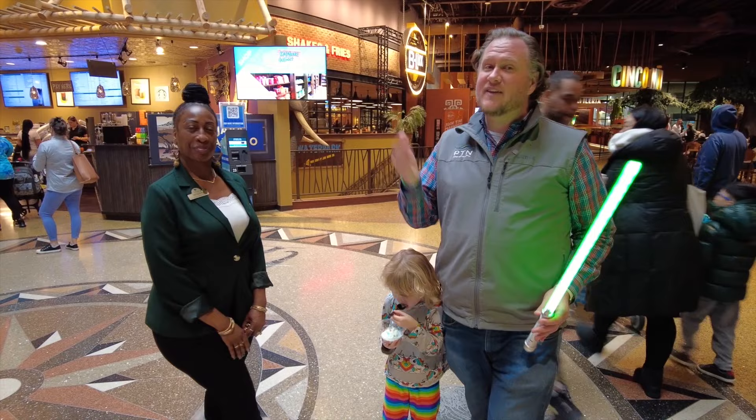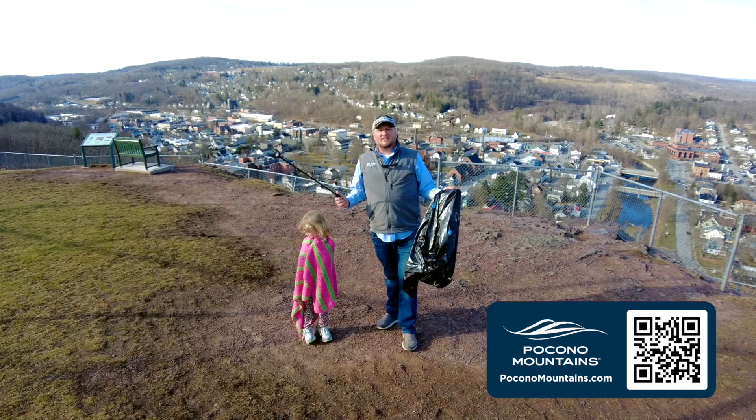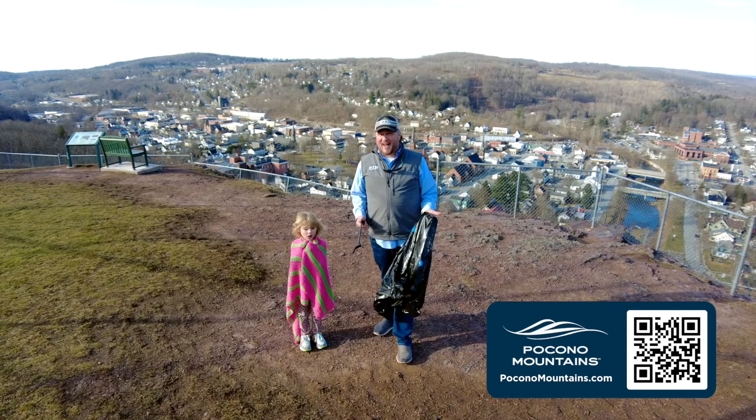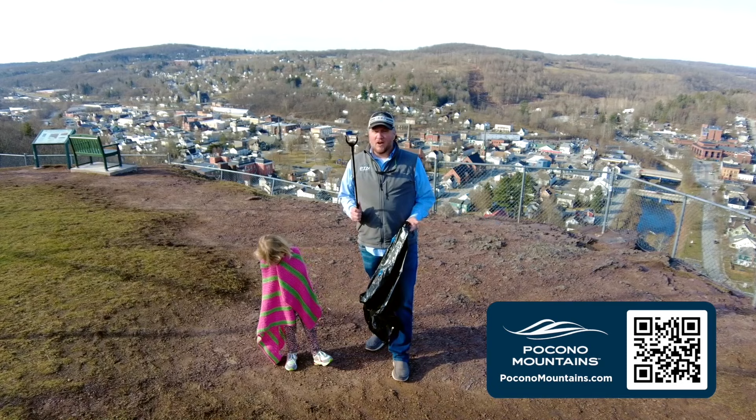Jim Hamill here with my daughter Prudence. When we're not playing around in the Poconos, we're picking up the Poconos. April 22nd — Earth Day — is a time all across the four counties in the Pocono Mountains to help clean up for spring. Head to pickupthepoconos.com to sign up to volunteer. You'll get grabbers, bags, vests, and gloves, and you'll be able to head out all across the Pocono Mountains to help make a difference and leave no trace.